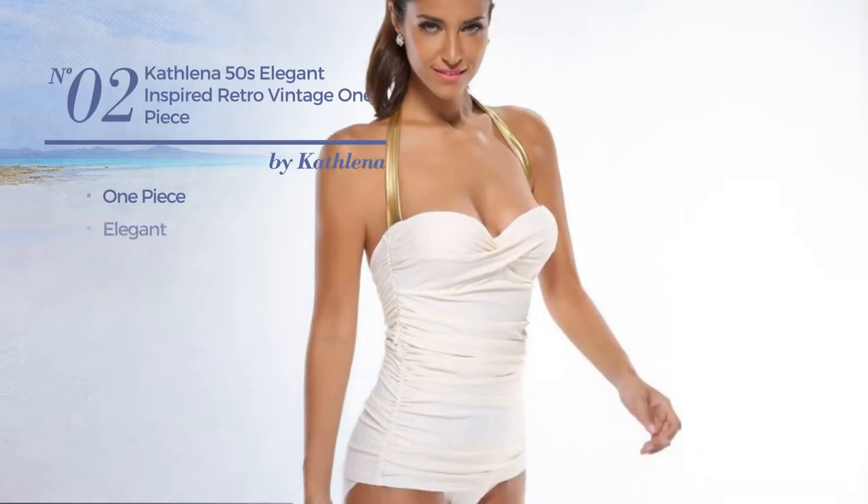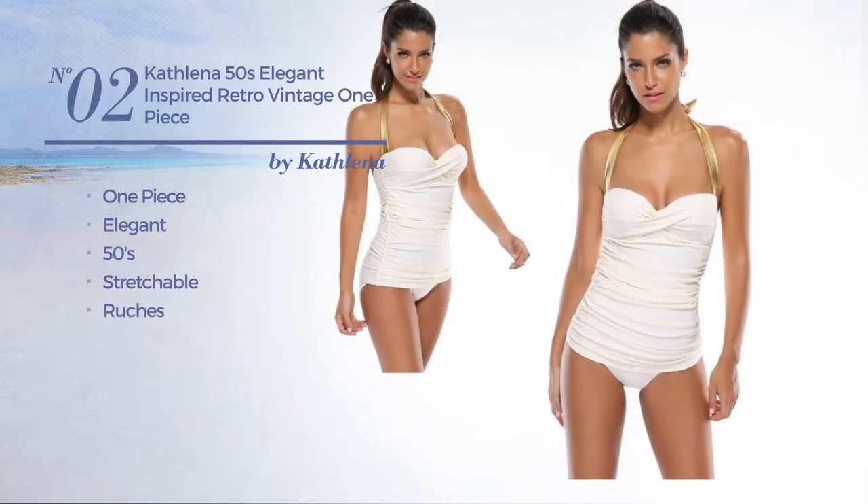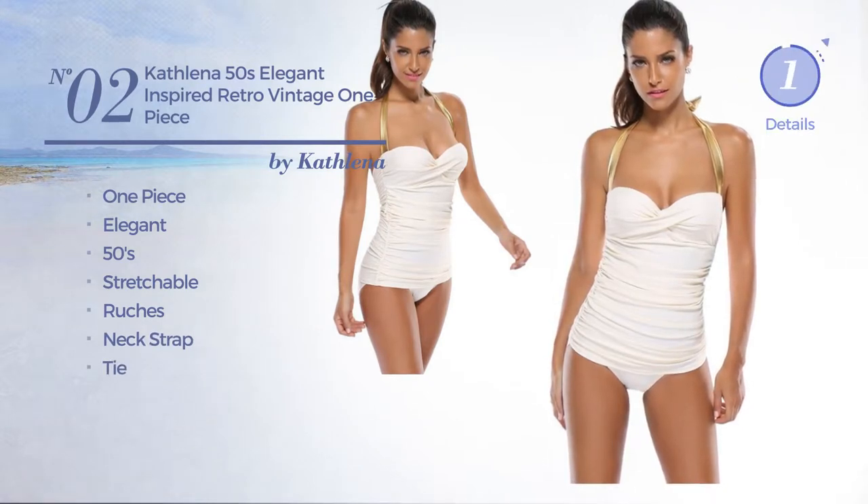Number two, a one-piece swimsuit. Featuring an elegant 50s inspired style, made of stretchable material, styled with ruches. This swimsuit includes neck strap and tie. Available in eight other colors.